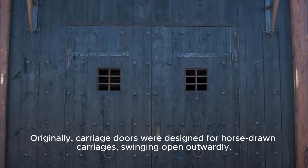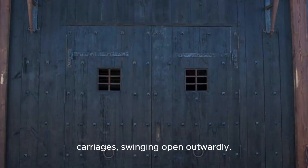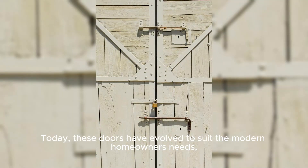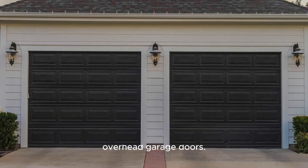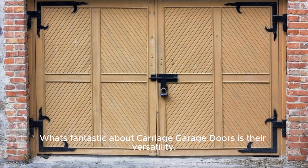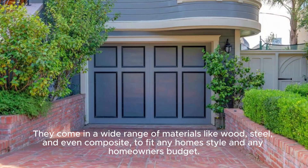Originally, carriage doors were designed for horse-drawn carriages, swinging open outwardly. Today, these doors have evolved to suit the modern homeowner's needs, combining the classic look with the functionality of overhead garage doors.